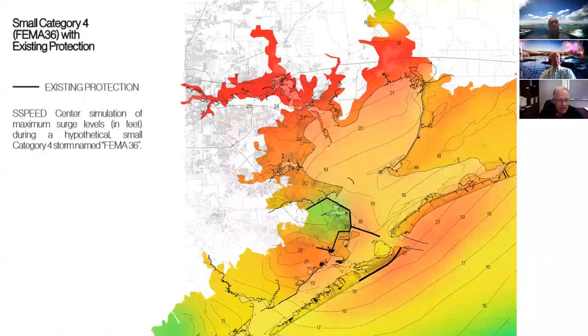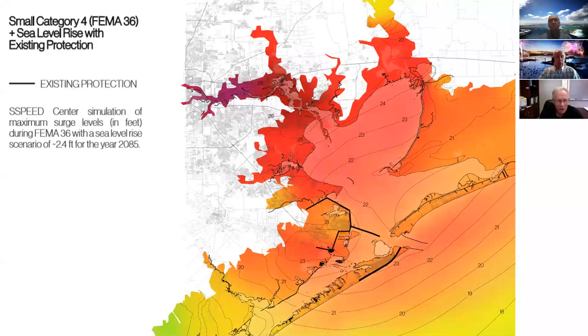A Category 4 storm, taking winds up into the 130s — this is an official FEMA storm — is truly an off-the-charts event. The more red you see, the more danger and risk. Finally, considering sea level rise of about 2.4 feet takes it into the purple zone. Surge could get as high as 30 feet or more depending on the exact hurricane strike location. There is a lot of risk here.